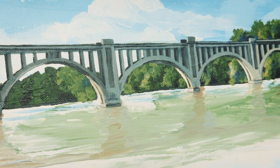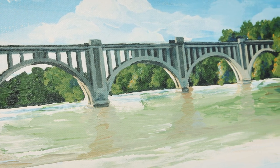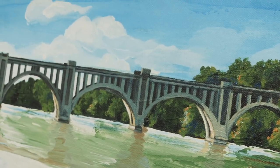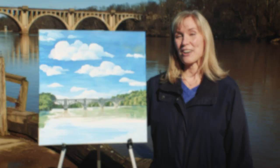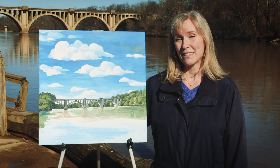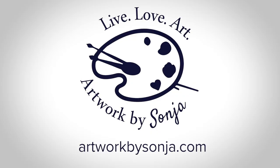What I focused on in this painting was the hard lines of the concrete and the curves of the bridge, contrasted against the flowing water and the soft fluffy trees. I call this painting Train Bridge and you can find it along with all the rest of my art on my website at artworkbysonia.com.